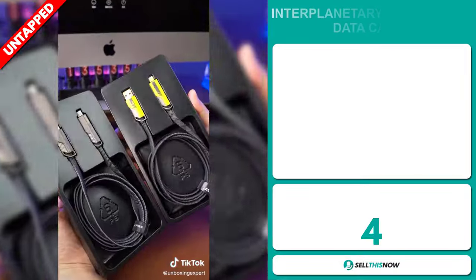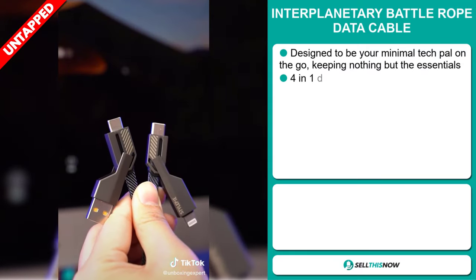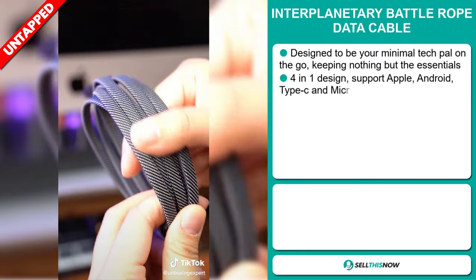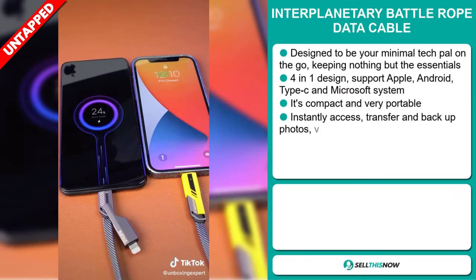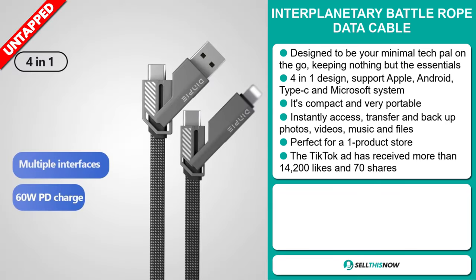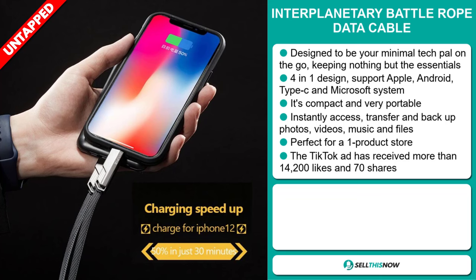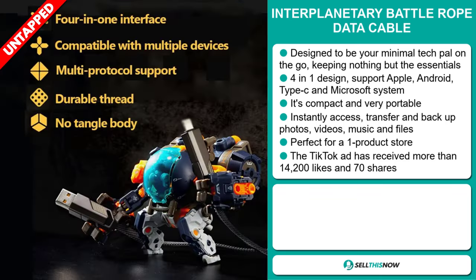Our next product is the Interplanetary Battle Rope Data Cable. This is designed to be your minimal tech pal on the go, keeping nothing but the essentials. It's a 4-in-1 design and it supports Apple, Android, Type-C, and Microsoft systems. It's compact and very portable. You get instant access, transfer, and backup for photos, videos, music, and files. And it's perfect for a one product store.